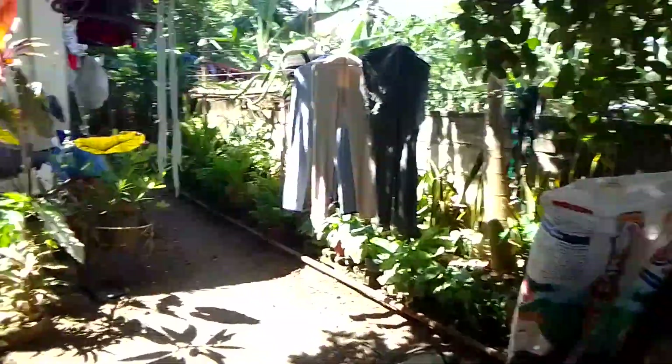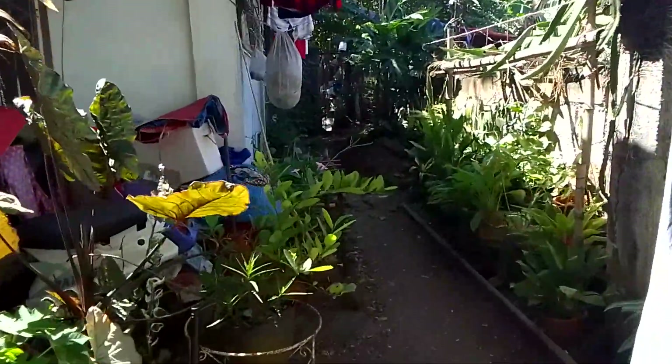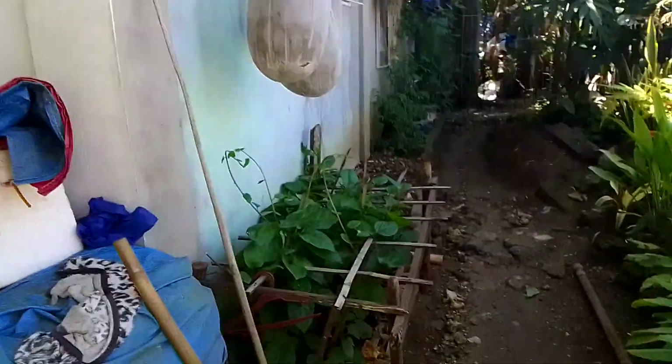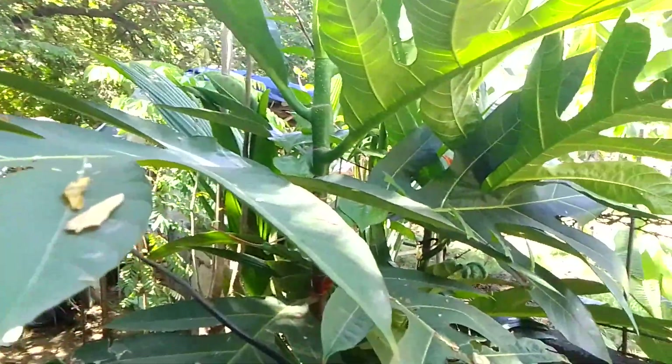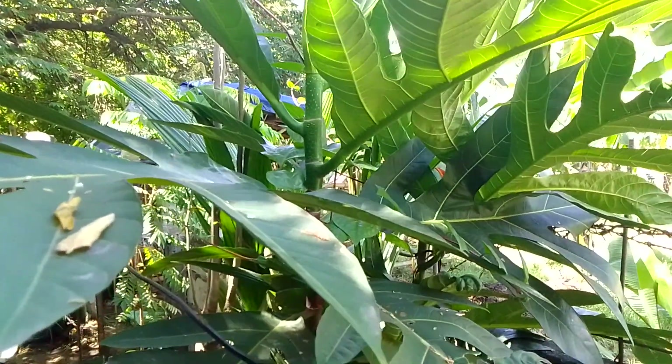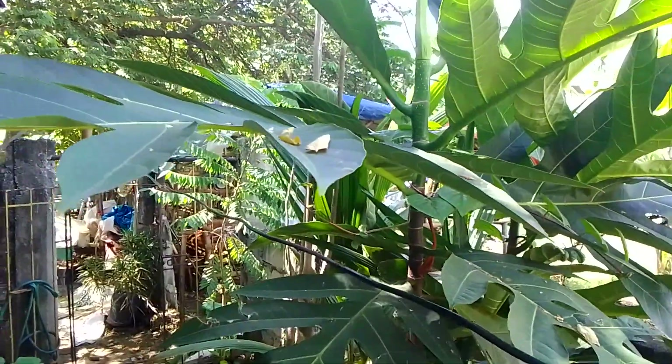Let's go to the next phase. This one is alugbati. This one is a breadfruit. Breadfruit in our dialect is called culo.